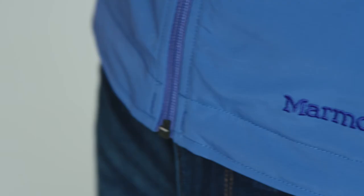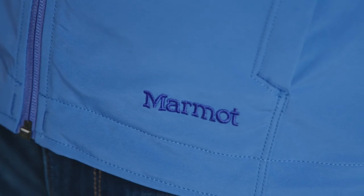The Ladies Levity Jacket comes in three colors — black, dark pewter, and bro blue — and offers sizes from extra small to extra large. The Men's Approach Jacket comes in two colors, black and slate gray, and ranges in size from small to 2XL.